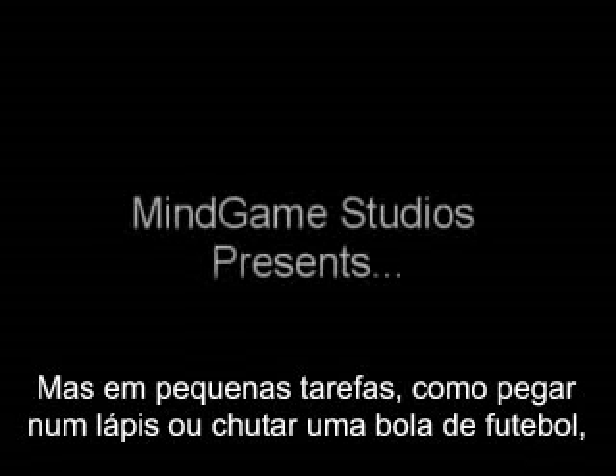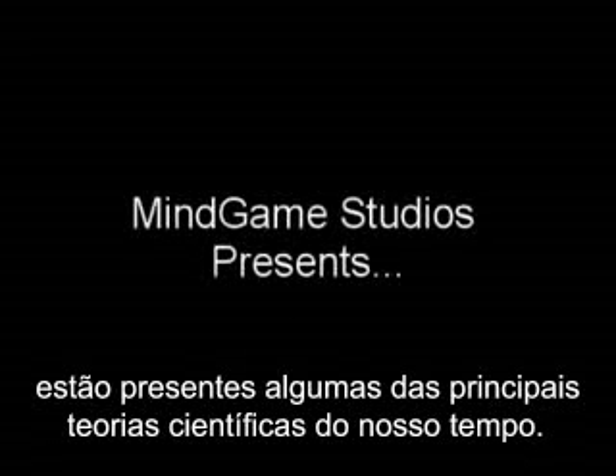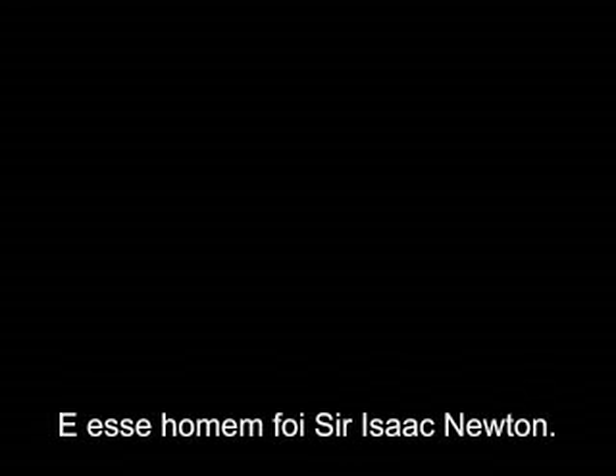Day by day, week by week, you go about your everyday lives and never once stop to think about the science behind it all. Whether it's as simple a task as picking up a pencil or kicking a football, you are demonstrating some of the most famous scientific theories of our time. Without one man's crucial scientific discovery, we would have very little knowledge of the fields of gravity and forces we do today. And that man was Sir Isaac Newton.